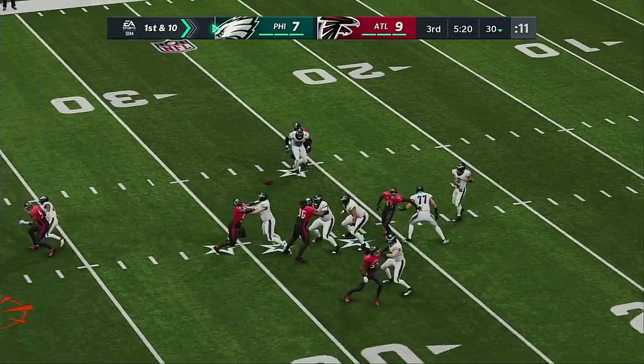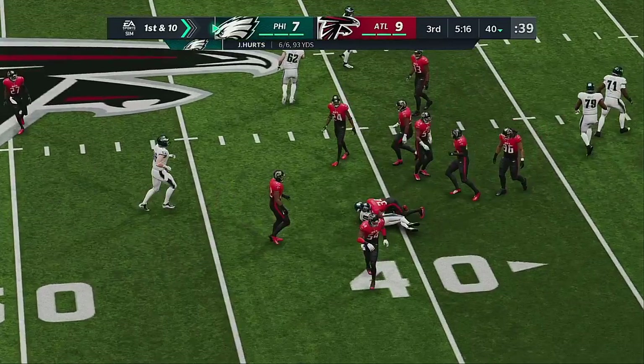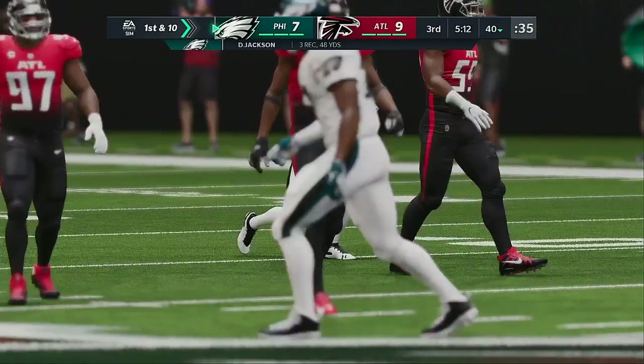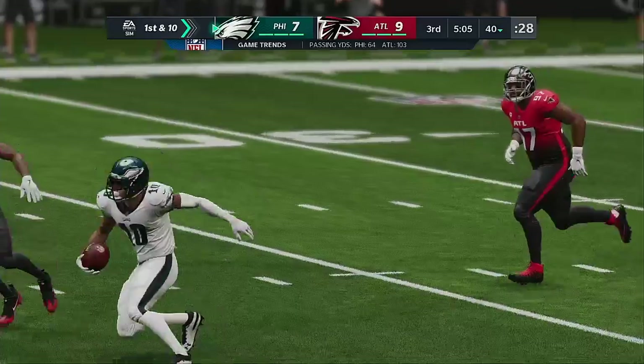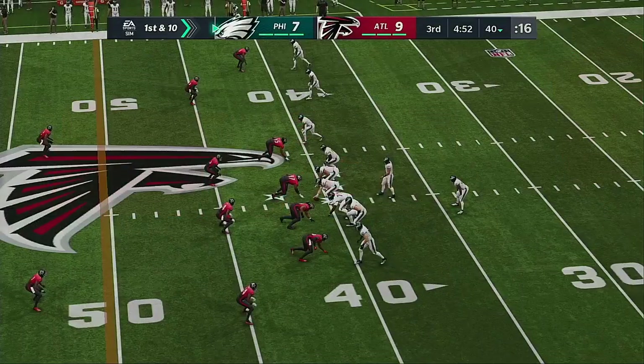They go play action with Hurts — Jackson's got it over the middle and down he goes, but he takes it up to the 40. Right back to him for 10 more and a first. That's a nice catch — remember he had the fumble earlier. No way he was giving up the ball in that situation. He secured it tight to his body and picked up the first down.